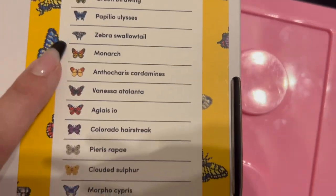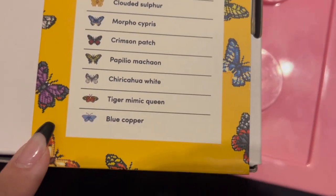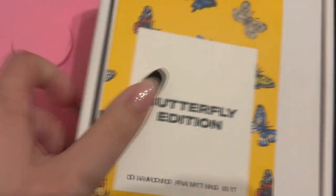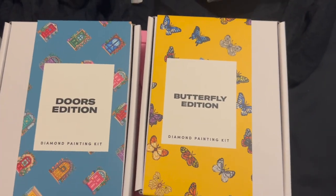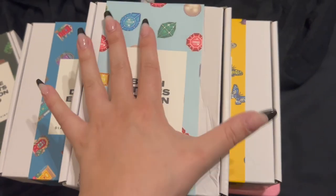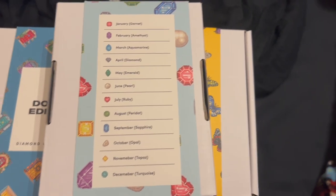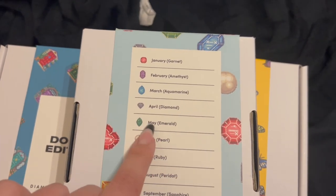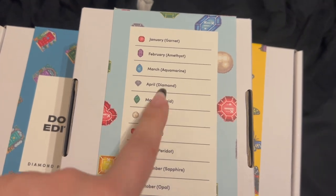You guys know how I feel about my butterflies — especially this one. Beautiful butterflies, reminds me of animal crossing. So yeah, just a little Paint Gym haul — not so little, but a quicker video. Let me know what you think about the birthstones series. I'm going to do it regardless, but my schedule has been crazy busy. We'll either start in April with the diamond or May with the emerald.